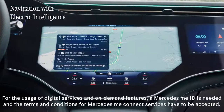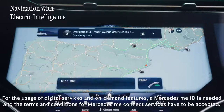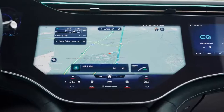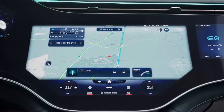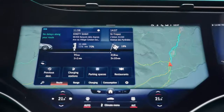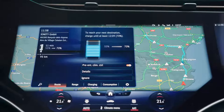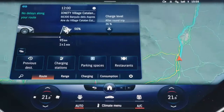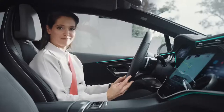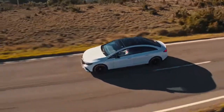Another amazing feature in the EQE is navigation with electric intelligence. This can plan the fastest and most convenient route to your destination while simultaneously calculating necessary charging stops along the way. The system even considers various factors including the performance and availability of charging stations, the weather, the local topography, and even your driving style to plan your route as accurately as possible.